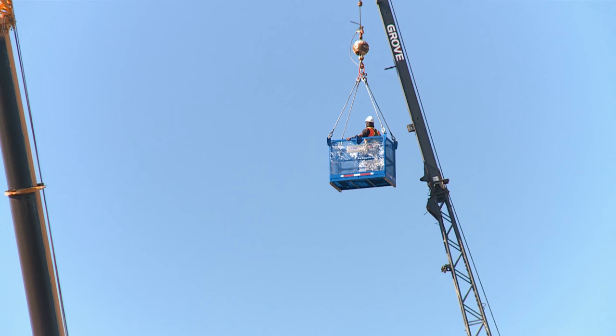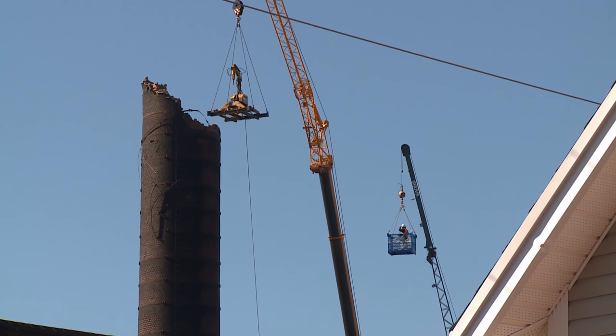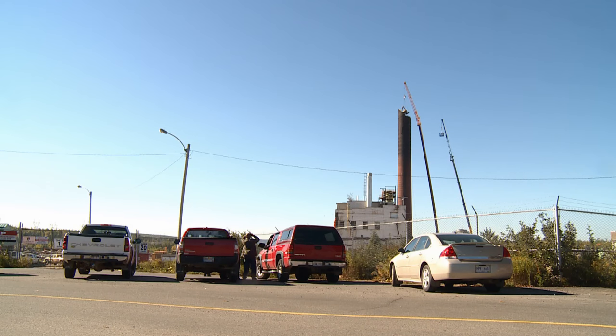One fellow in the smaller crane is up there in the basket on remote control, operating a big clamp on the other crane that clamps off and breaks off pieces, taking it out piece by piece.